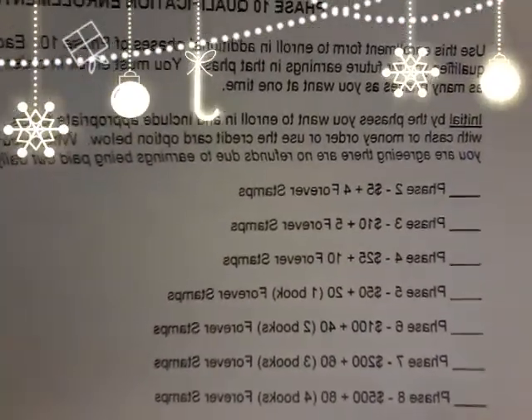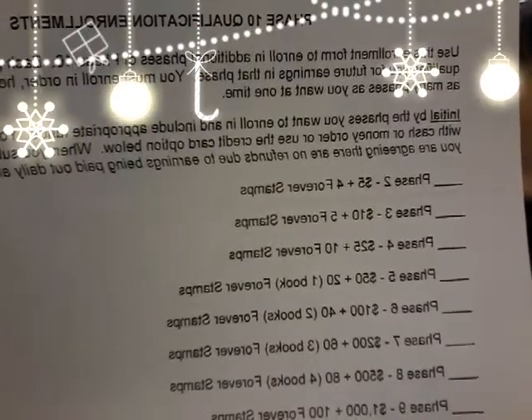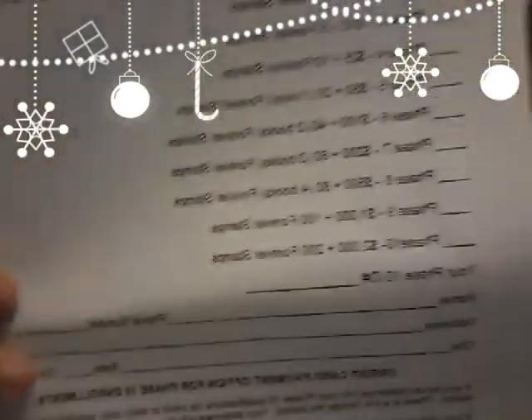Here I'll show you the paper. It says Phase 2: $5 plus 4 stamps. Phase 3: $10 plus 5 stamps. Phase 5: $50 plus 20 forever stamps. Phase 6: $100 plus 40 stamps. Phase 7: $200 plus 80 stamps. Phase 8: $500 plus 80 stamps. Phase 9: $1,000 plus 100 stamps. Phase 10: $2,000 plus 200 stamps.